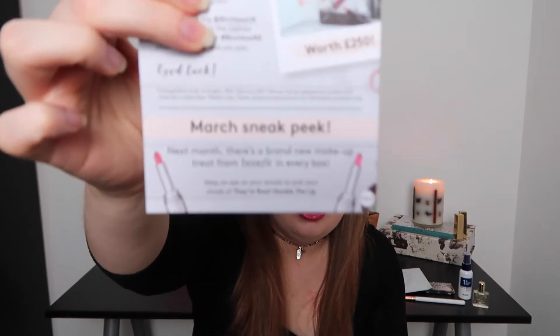They are including the new Benefit They're Real Double the Lip lipsticks next month! So if anybody is wanting to try one of those lipsticks, subscribe to Birchbox — you will be getting one next month. I can't believe they're including those, they're brand new out. That's mind-blowing to me.